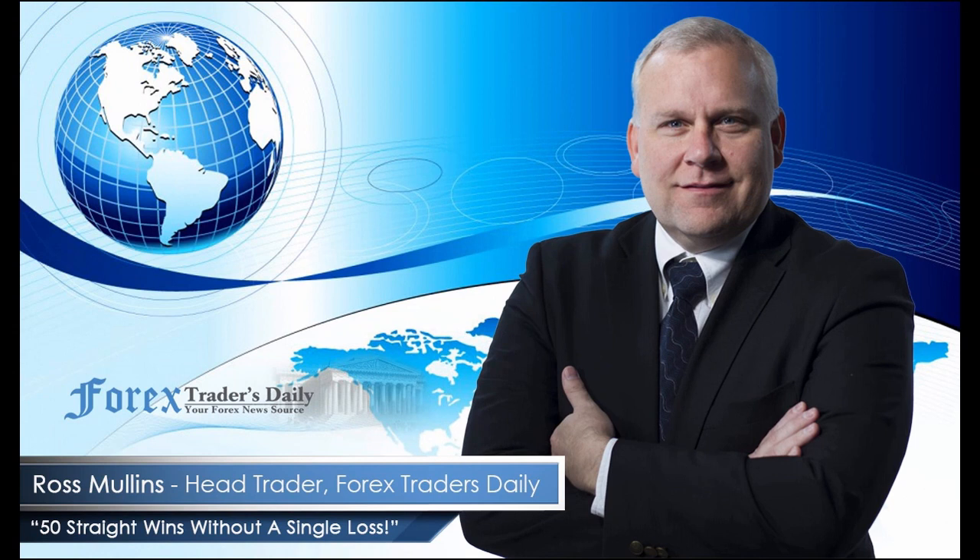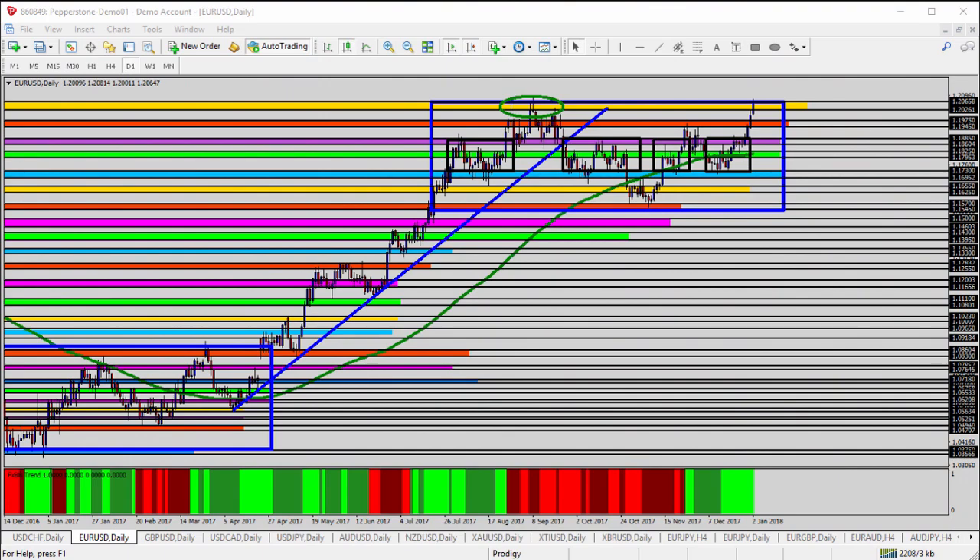From Forex Traders Daily, this is your daily analysis with Ross Mullins, live from Richmond, Virginia. Hello, everyone. This is today's video analysis for January 2nd, 2018. Happy New Year, and I hope you had a great weekend and are ready to get started trading this week. In today's video, I'll be taking a look at two currency pairs: the EURUSD, Eurodollar, and the GBPUSD, British Pound versus the US Dollar. Let's get started with today's analysis, and most importantly, as always, use appropriate risk management strategies in all trade setups.